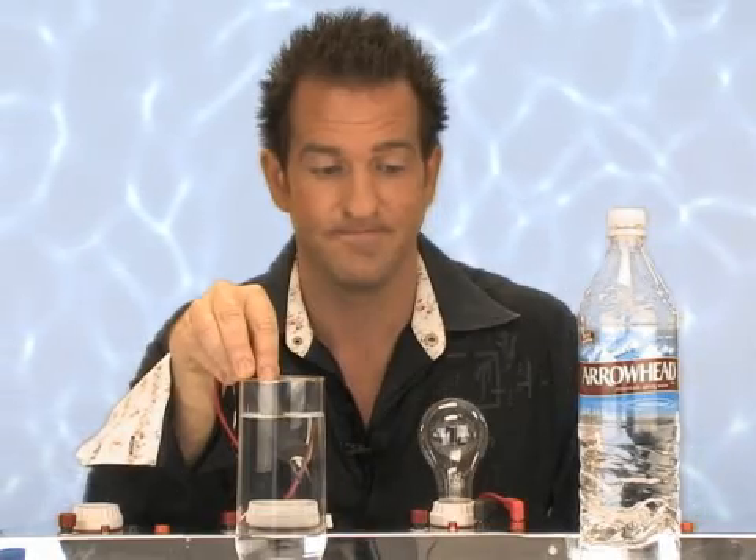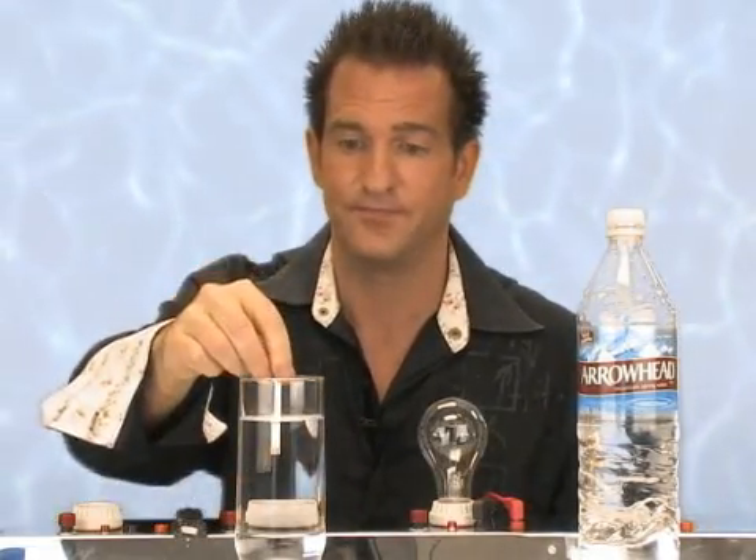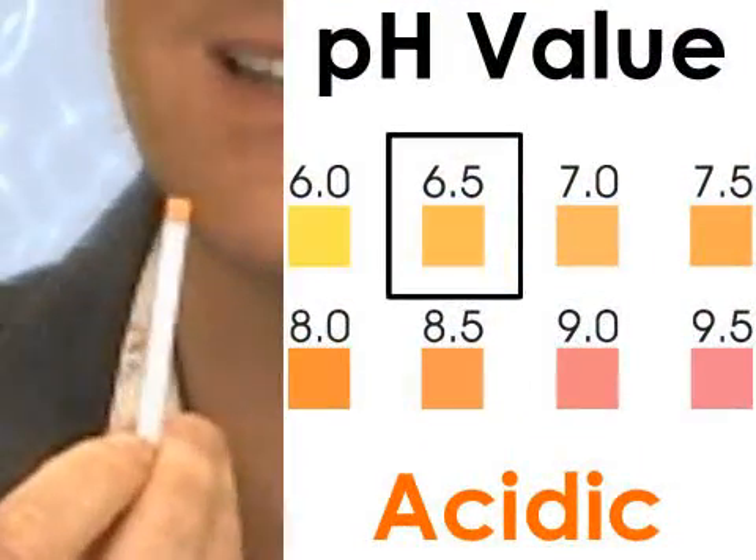We're going to start with Arrowhead. Nothing — no conductivity. What about the pH? Six and a half.